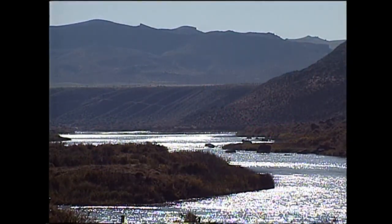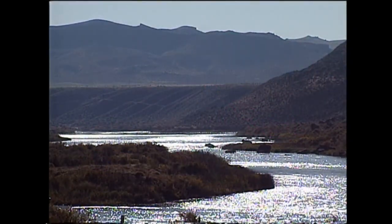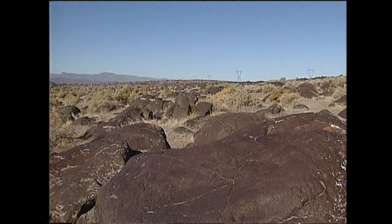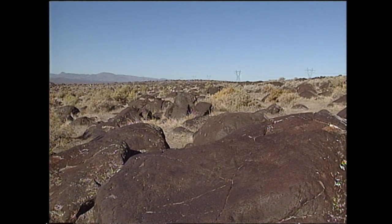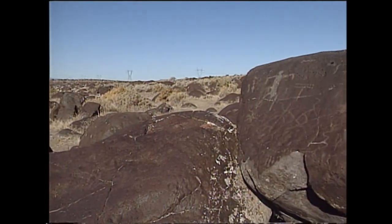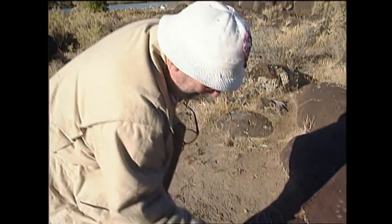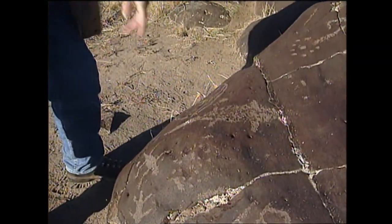Between 12 and 15,000 years ago, the Great Bonneville Flood carried huge boulders to the area like they were pebbles. When the flood retreated, water-worn rocks stayed behind. Early humans etched these smooth surfaces with elaborate symbols. They just take a little hammer stone and go peck, peck, peck, and you can see the individual pecks often.